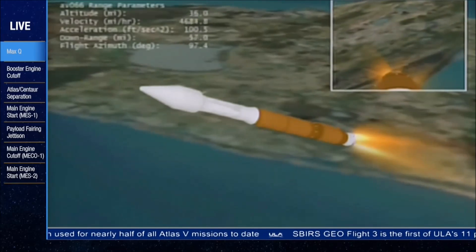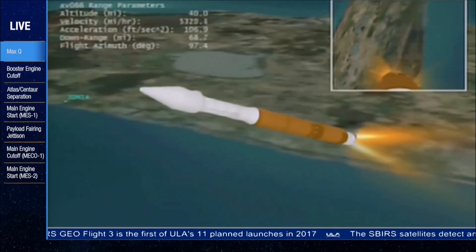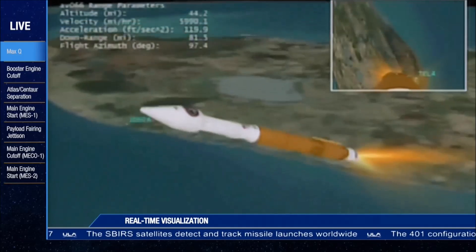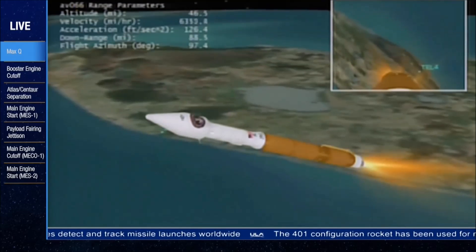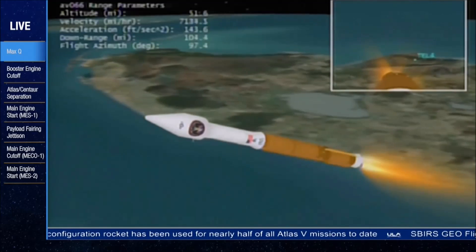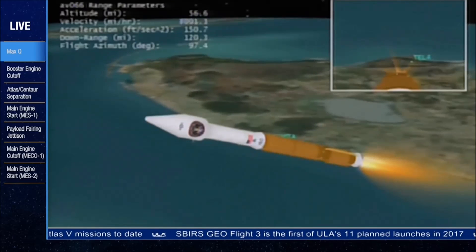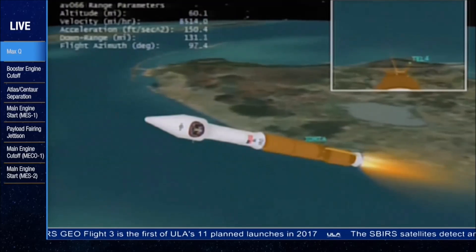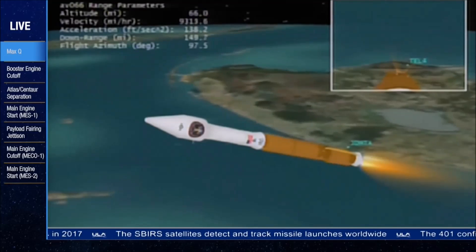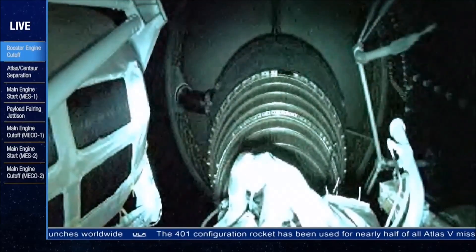We've gone to closed-loop steering. We've throttled down to 92%, right on time. Vehicle continues to actively steer. Good engine pressures at 92%. The vehicle now weighs 25% of what it did at liftoff. We're now flying a constant 5G throttle segment, everything looks good. Coming up on ECO and staging. Less than 10 seconds away from ECO. We have booster engine cutoff, normal shutdown. And we have stage separation.